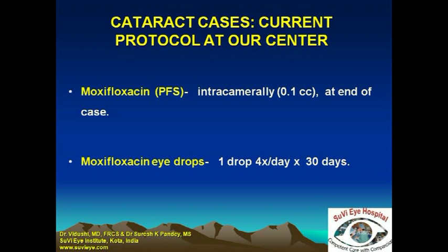Some people use a diluted 0.1% solution and inject it intracamerally to give a dose of 100 micrograms in 0.1 ml. Some people use 0.05 ml of the direct 0.5% solution that is available, which gives a dose of 250 micrograms in 0.05 ml.